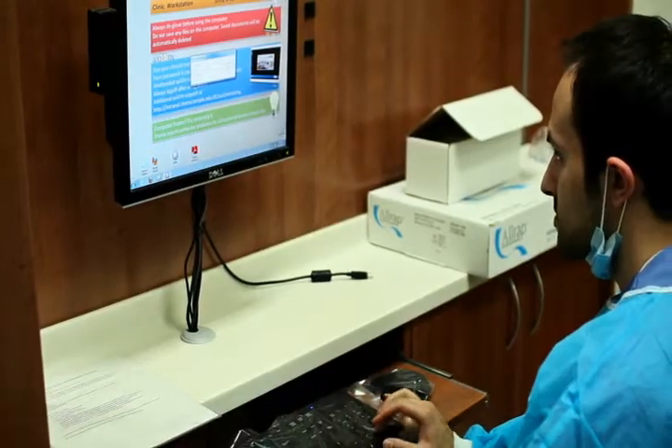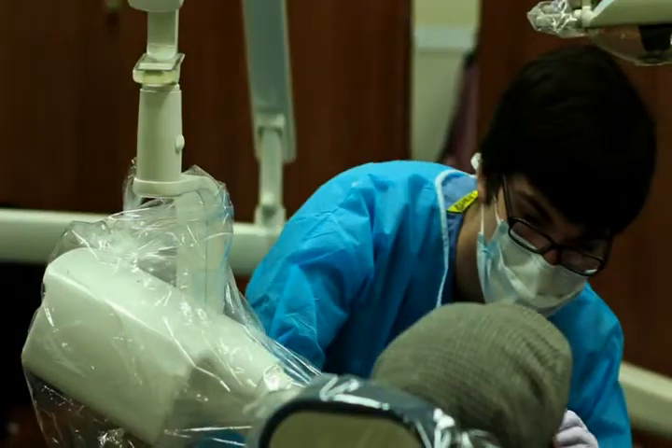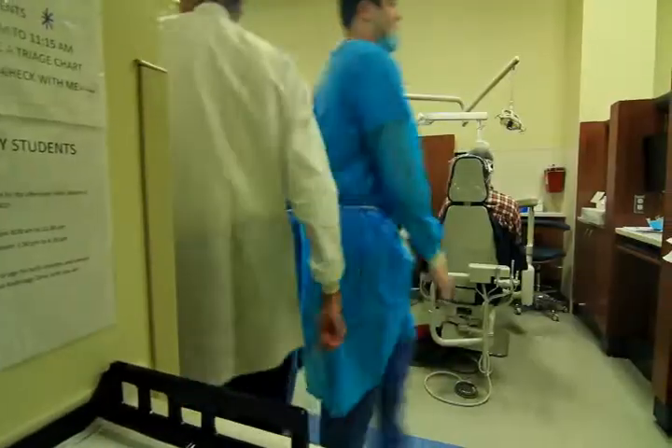As a senior student, I've seen a lot of great things happen during the last four years. When I came, the clinics were separated by dental specialties. What's great about the cluster model is that all of our patients are admitted, examined, and treatment planned in one location. They receive periodontal, restorative, endodontic, and prosthodontic care all in this one clinic — so much easier than having to shuffle our patients from one clinic to another.